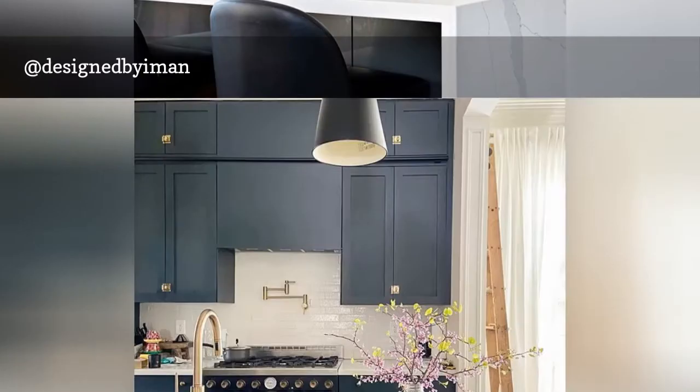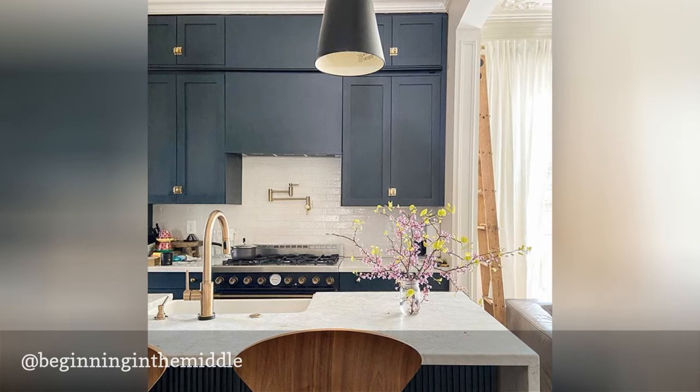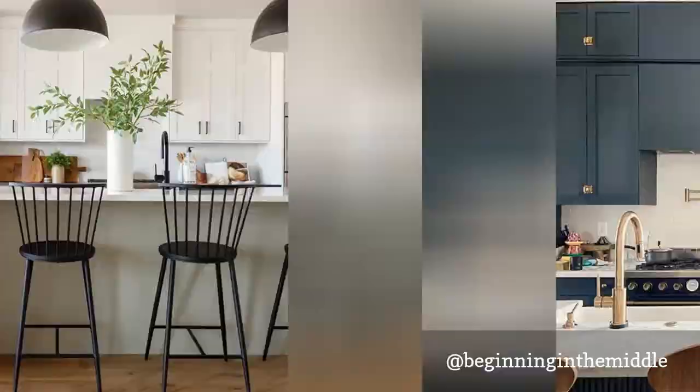Catherine and Brian are interior designers based in Columbus, Ohio. They own Airbnb properties that are beautiful enough to plan an entire vacation around, and the kitchens are by far the shining stars of all of their projects. As in this bold black kitchen, they lean toward modern design while still maintaining the integrity of the vintage spaces they rehab.